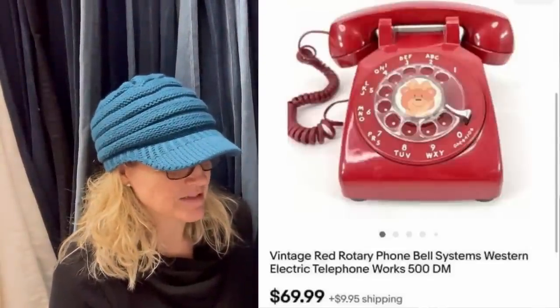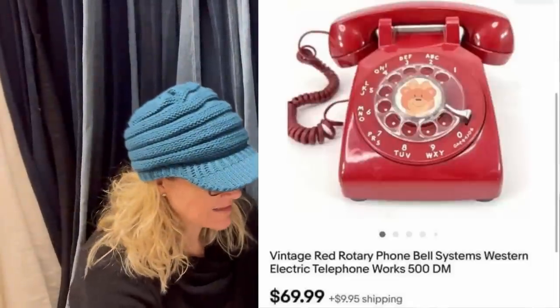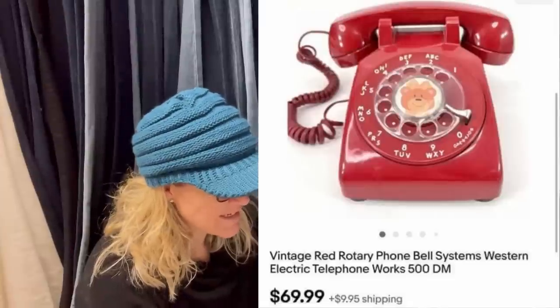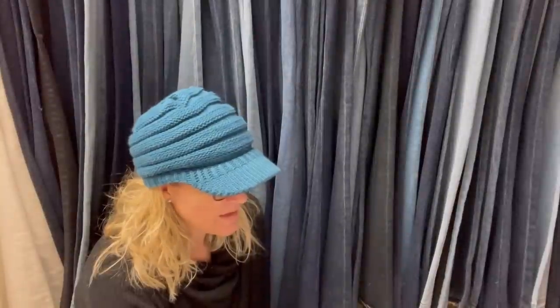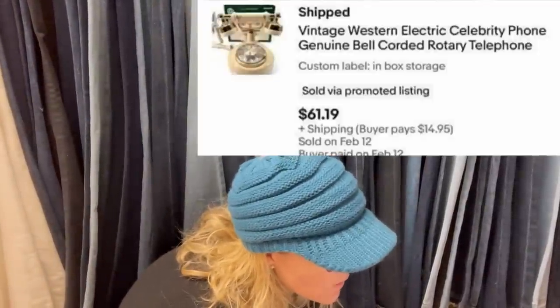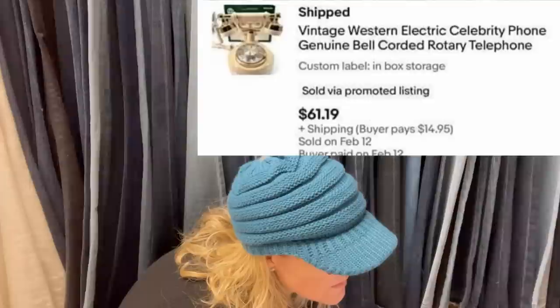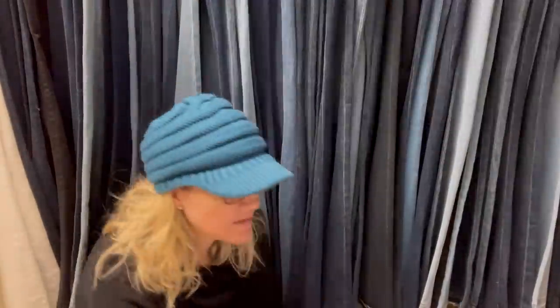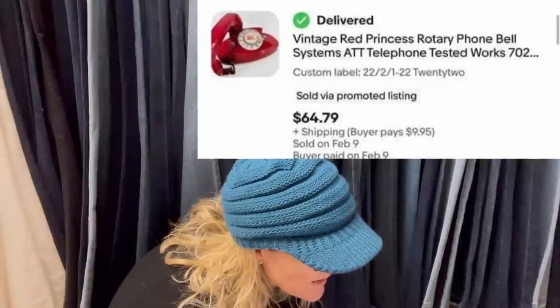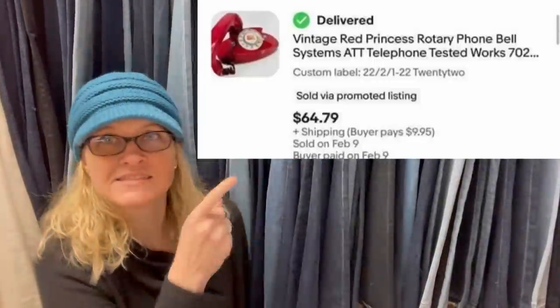Paid under $10 for a huge phone box lot including this and the next ones — all sold in less than a week. We have a red rotary phone that sold for $69.99, a Western Electric Celebrity Phone Rotary Telephone for $61.19, and a vintage red princess rotary phone — tested and works — for $64.79.